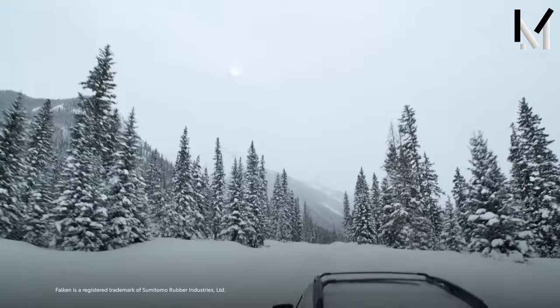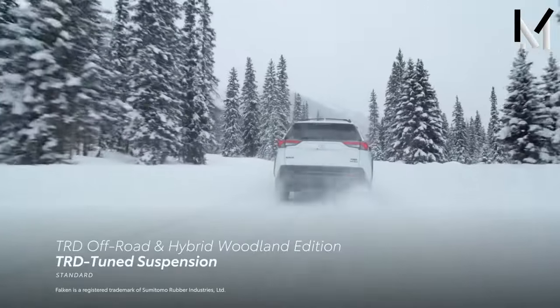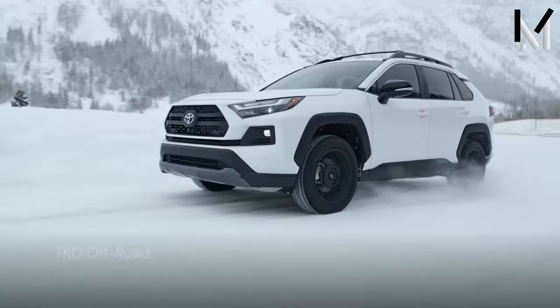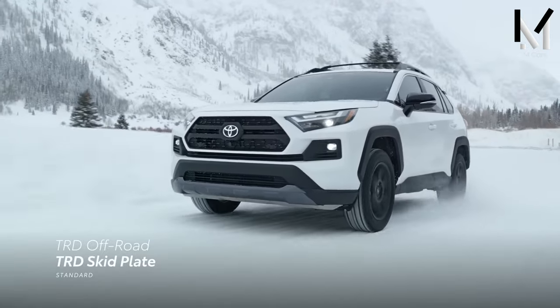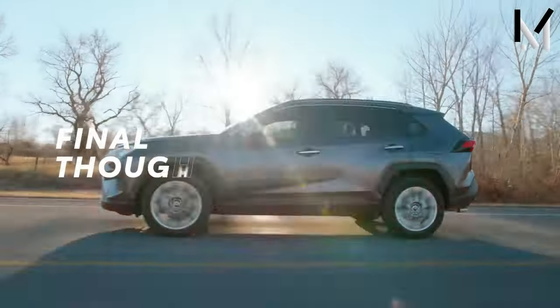Despite all its off-road assistance features, it falls short compared to rivals. Toyota only discloses some key off-road specifications — the approach angle and ground clearance are known, but the breakover angle and suspension travel are not revealed.